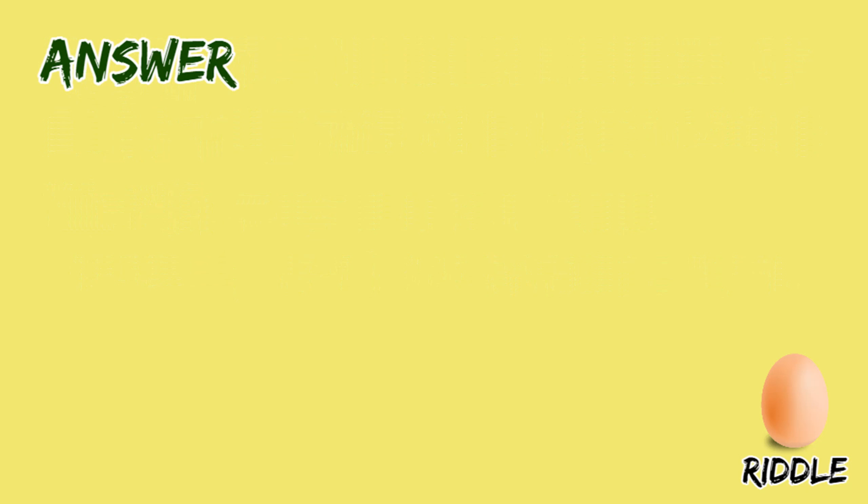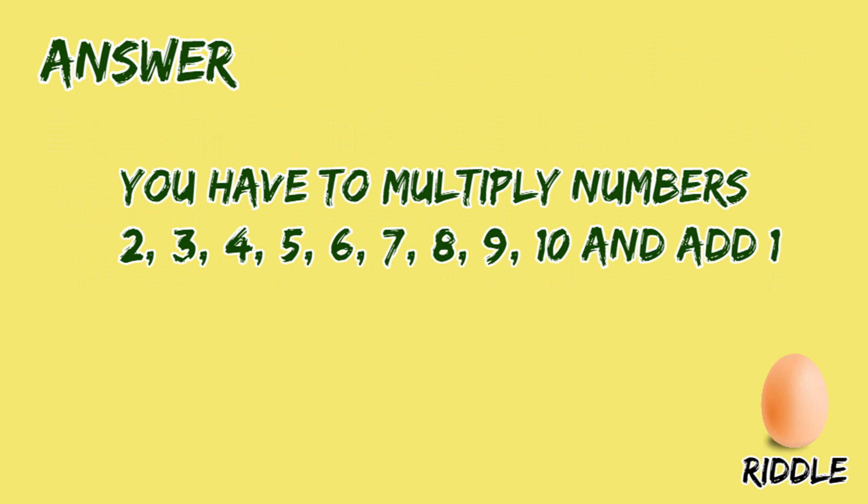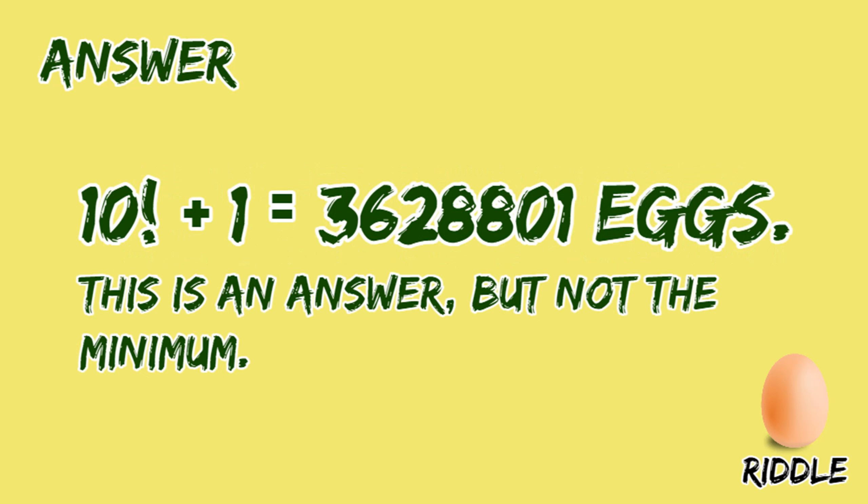Now let me give you the answer to this riddle. You have to multiply numbers 2, 3, 4, 5, 6, 7, 8, 9, and 10 and add 1. So we have 10 factorial plus 1, which equals 3,628,801 eggs. That's a big number. This is an answer, but not the minimum.